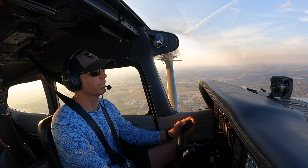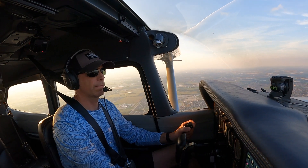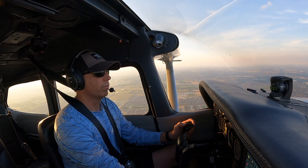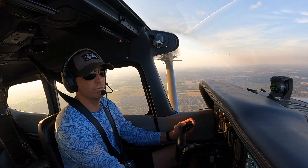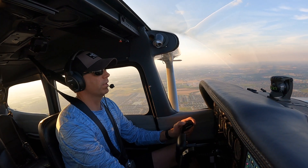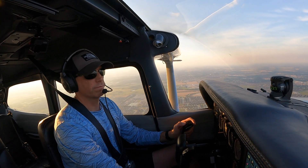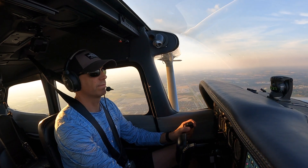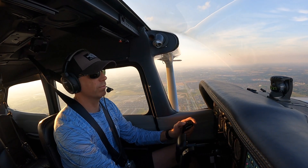McKinney Tower, Cessna 401 Delta Tango. — Cessna 401 Delta Tango, McKinney Tower. — One Delta Tango, Cessna 172, 10 miles to your west, 2,300 inbound for full stop landing with X-ray. — Cessna 401 Delta Tango, we're going to right base for runway one-eight. — In our right base, one-eight, one Delta Tango.